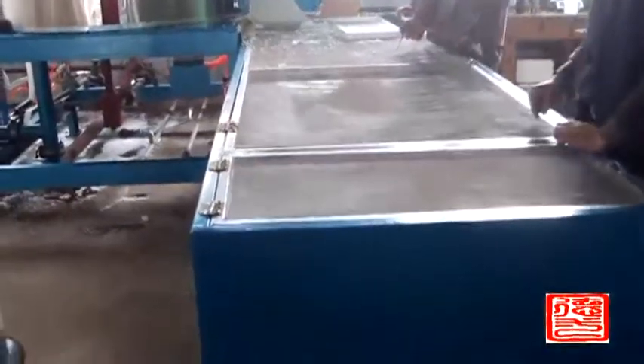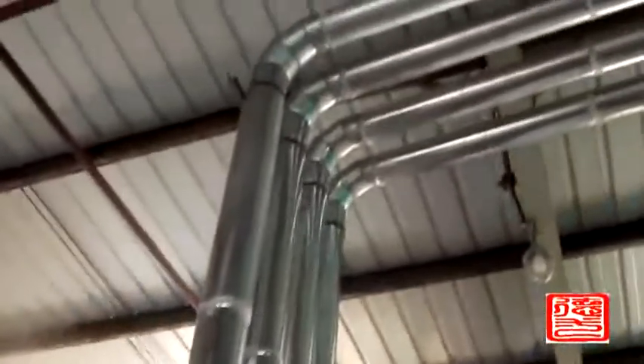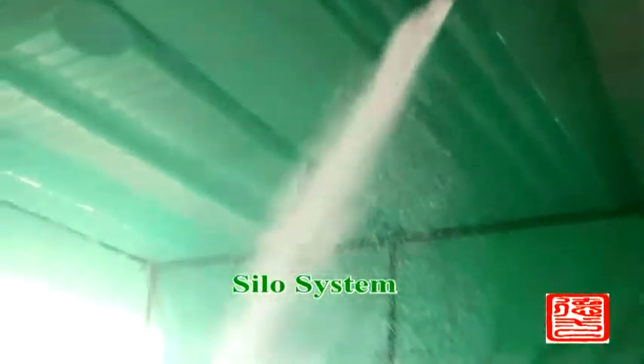After raw materials are fed in, the pre-expander controls the material intake automatically. The materials will expand by steam heating. After reaching the set density, the expander puts the formed materials into the fluidized bed to dry automatically.